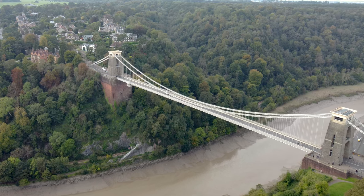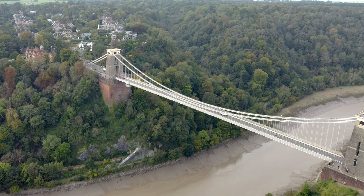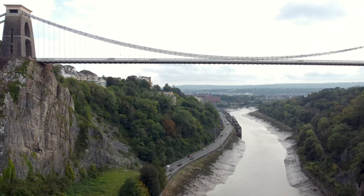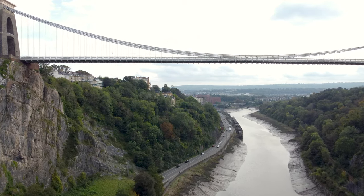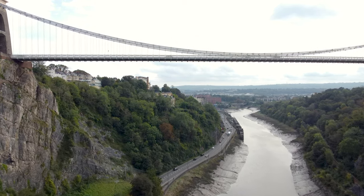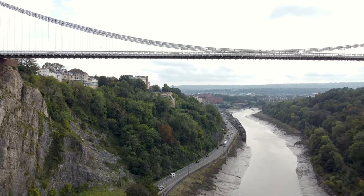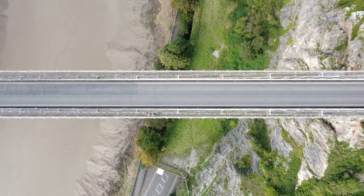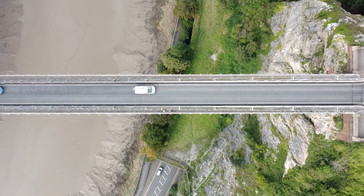Welcome to Bristol, more specifically the Clifton Suspension Bridge. This historic bridge was built over the River Avon nearly 200 years ago, and it is now a famous landmark and tourist attraction.